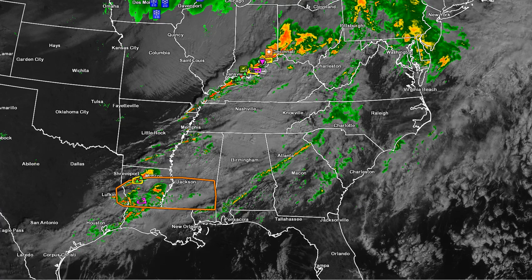Hey, good morning everybody. This is First Warren Storm Team Chief Meteorologist Brad Pamich, taking a look at what's going on this morning. We've got quite an interesting setup this afternoon for active weather in the Carolinas.